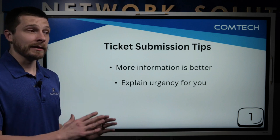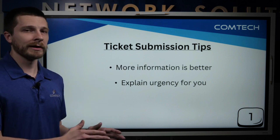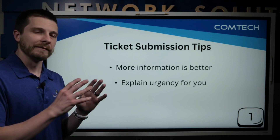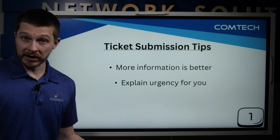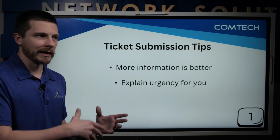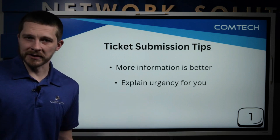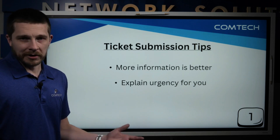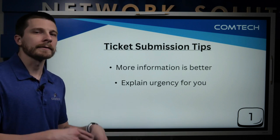Explain urgency — this is a big one. Any chance you get to explain the issue and how urgent it is to you, take it. If your printer is down, for example, that can be urgent if it's payroll day and you need that printer to get payroll out. Or it could just be 'hey, my printer's down, if you get to it sometime in the next week that's fine.' So if you can explain that urgency, that's great.